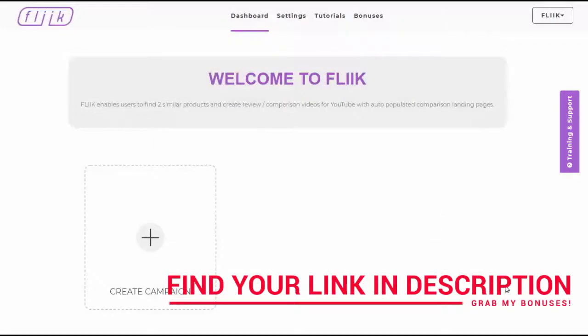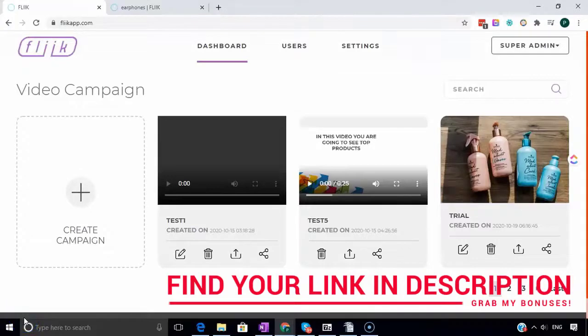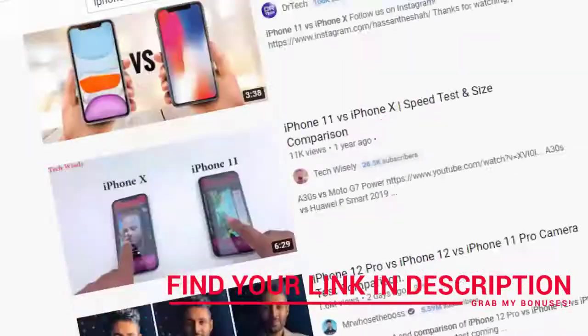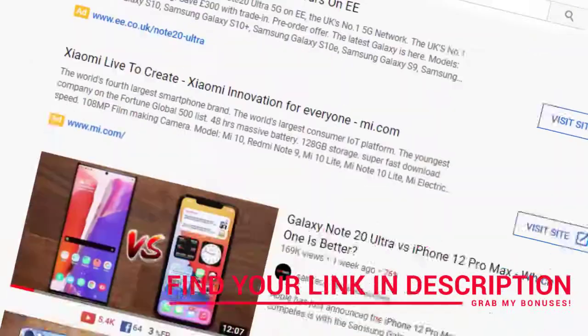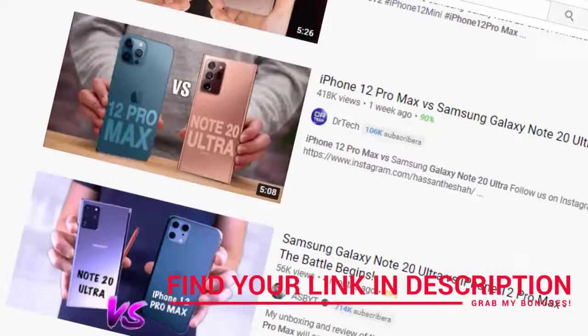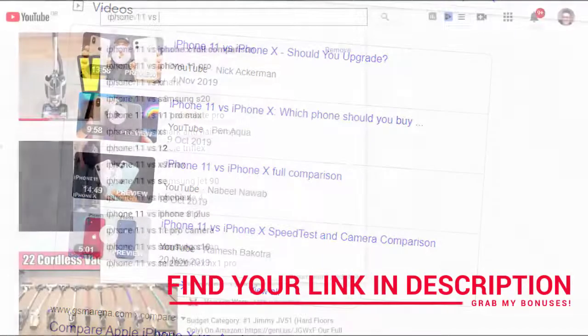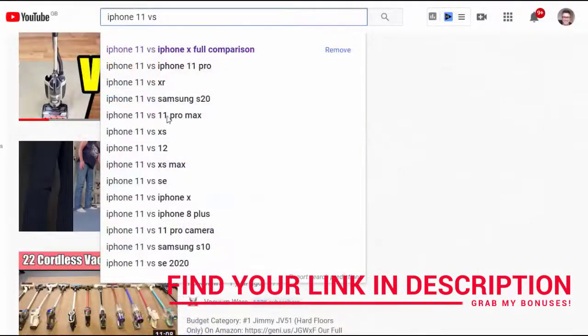This system has been around for a long time - Fleek automates the process and makes it really straightforward, especially if you're just getting started online. To prove a point, let me show you YouTube and Google, because Fleek uses both. You can see here a ton of product comparison videos - you can check these yourself.